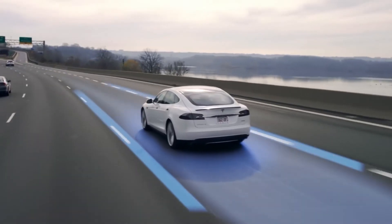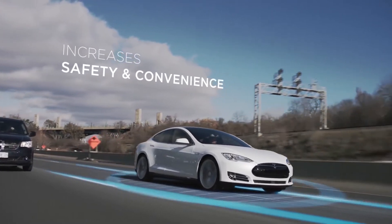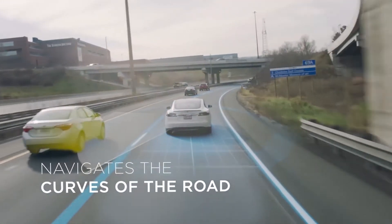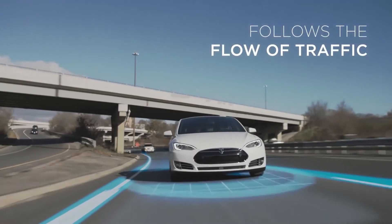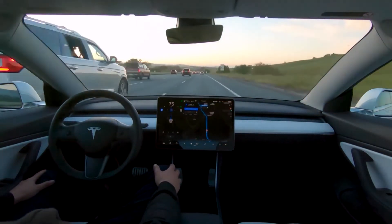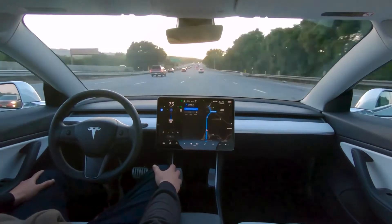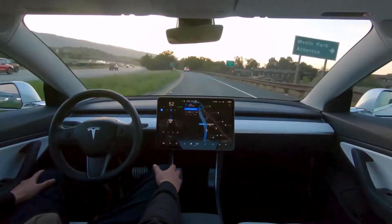All you have to do is set a location and push the lever to autopilot mode. The sensors and cameras installed on the car can detect nearby cars, trucks, posts, and all obstacles, allowing the car to drive by itself. Self-driving cars are one of the greatest inventions in the automobile industry, and Tesla cars provide the best autopilot mode compared to any other cars.